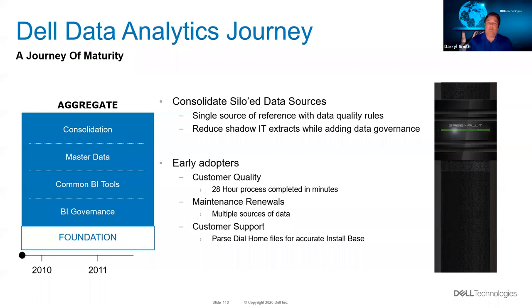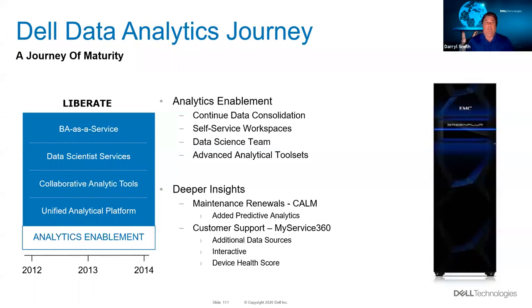Based on the success of that use case, we were able to bring out a few more use cases to help the business, and again continue to reduce our shadow IT extracts into these many different siloed data sources. Based on the success of these simple use cases where we were basically just trying to solve some problems, people really got to understand the power of the Greenplum database. It became much more popular as a platform to solve their data problems.